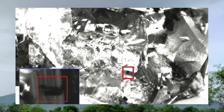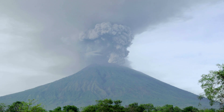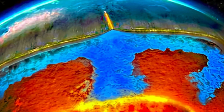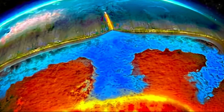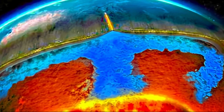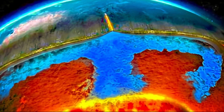This tiny sample, analysed with infrared spectroscopy, implied that the transition zone might hold water equivalent to three times the volume of Earth's surface oceans — over 4 billion cubic kilometers. Jacobson likened it to a sponge soaking up water across vast swathes of the planet's interior.